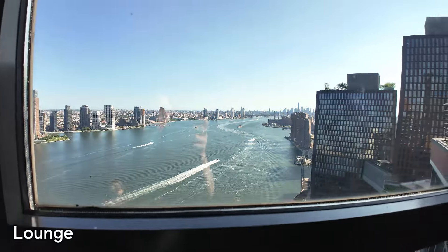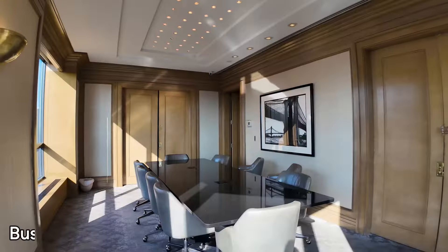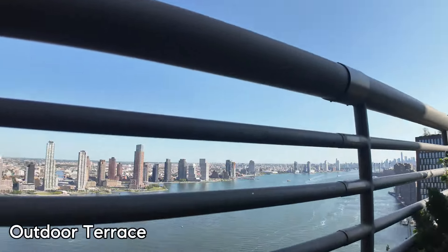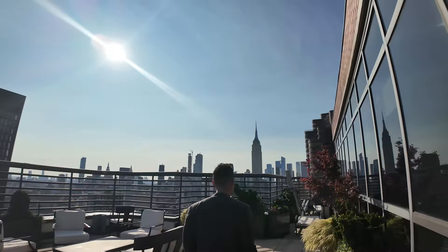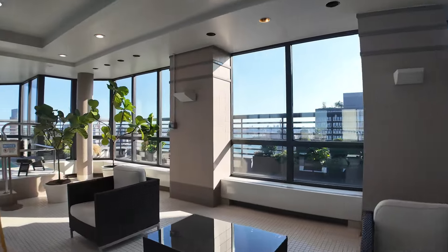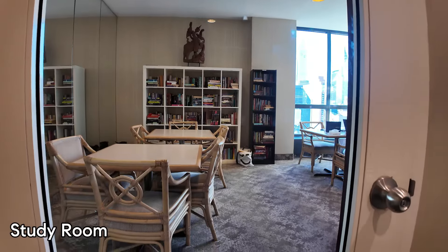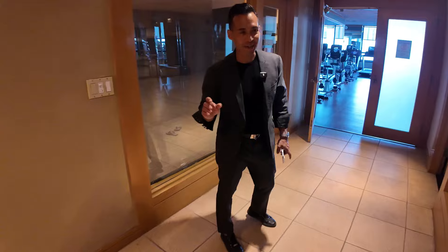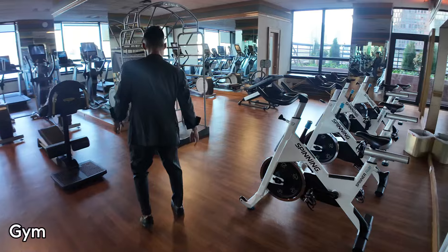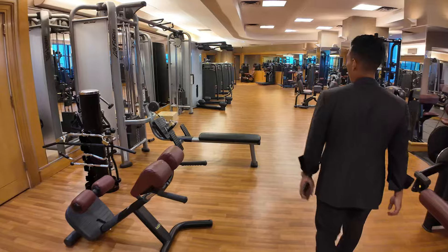Let's check out the view from this lounge. This is sick — you have this bar area which you can actually rent out. Check out that view. There are so many amenities here: you've got a pool room, a yoga room, and this is the actual gym. It's a nice gym too — some of the equipment you see at Equinox.